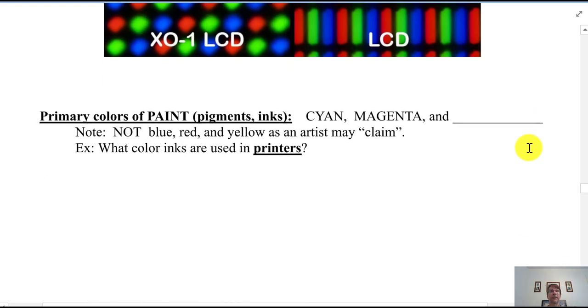As a related point, the primary colors of pigments or ink are not red, blue, and yellow as taught in art class — technically the best colors are cyan, magenta, and yellow. You can prove this by looking at printer ink cartridges, which come in cyan, magenta, yellow, and black. Cyan is a light bluish color; magenta is a dark red. These are the colors best for printing.